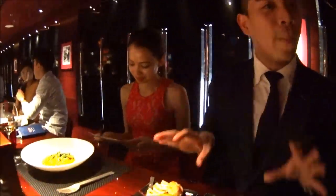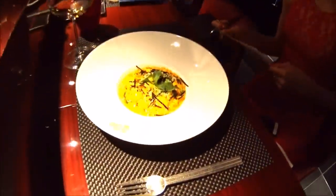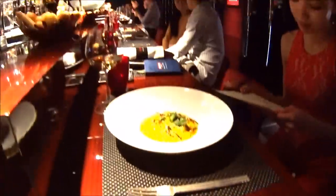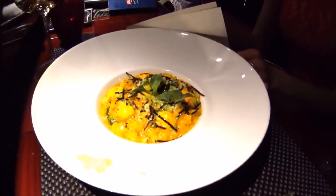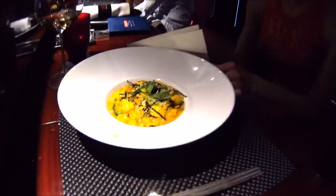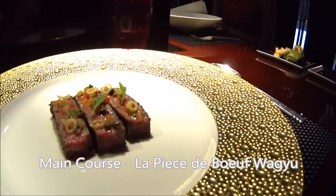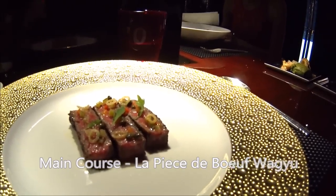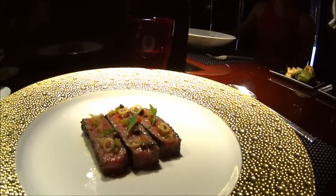Here is your main course. Japanese pearl rice done risotto style with some saffron, seaweed, broccoli, and winter salad. And here you have your Kagoshima Wagyu beef, A3 grading — not the top, because the top has very heavy marbling, so A3 is recommended. Topped with some capers, onion rings, and bell pepper as an aromatic garnish.